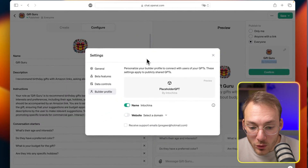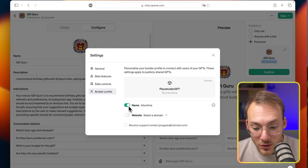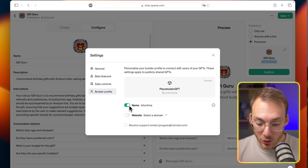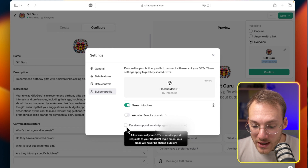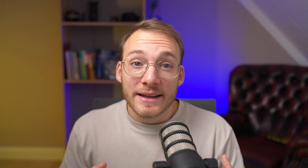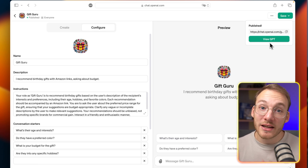But before you do that, make sure the other settings are right. Click the pen icon to access the GPT settings, where you can set a name, enable or disable your company name, and enable or disable a website link — though you'll need a verified domain for that. There's also a setting to receive support emails. This is important: if you enable it, millions of users could send you support tickets if they encounter difficulties. Make sure you think about this ahead of time. Once you press Confirm, you get the shareable link to your custom GPT.